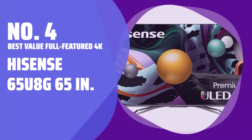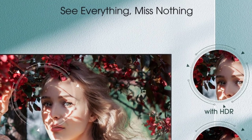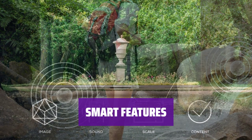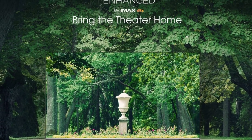Number 4. Best Value Full-Featured 4K — Hisense 65U8G 65 inches. Experience vivid colors and stunning resolution with this top-notch 65-inch TV. Its Quantum Dot technology offers more color accuracy than other TVs in its price range. Enjoy the convenience of Android TV on this Hisense model — access your favorite apps and content with ease, all on a sleek and user-friendly interface.